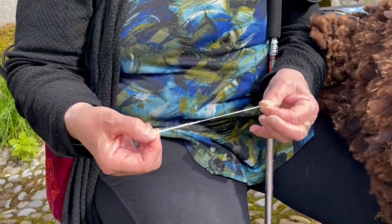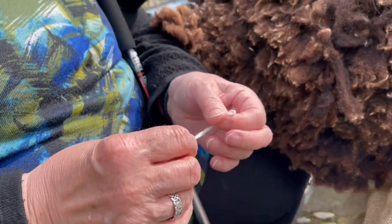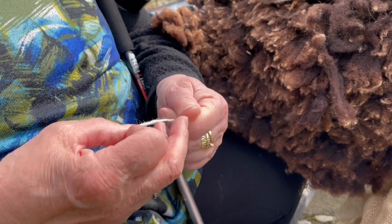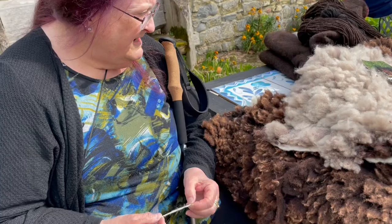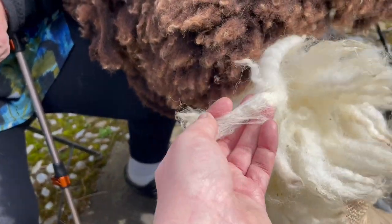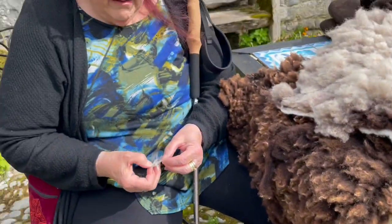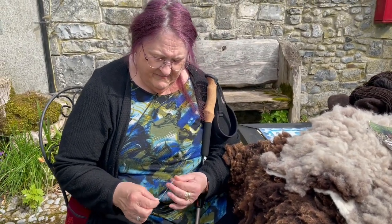Look at that — how beautiful is that? And ply it up. Well, I didn't totally spin it all up, didn't have the whole thing, but this is lovely. So this is the kind of fleece that you as a craft spinner, weaver, knitter would be looking for.